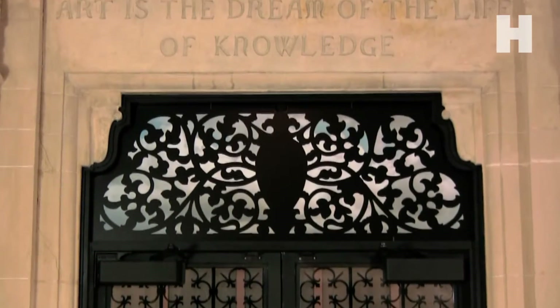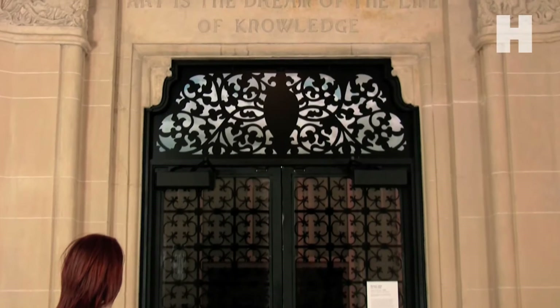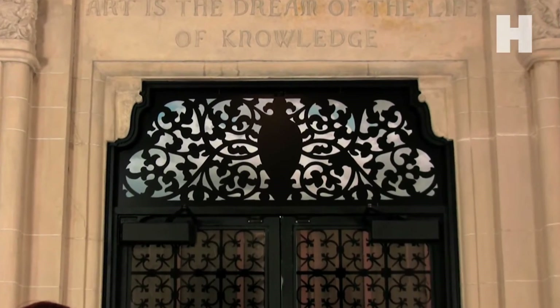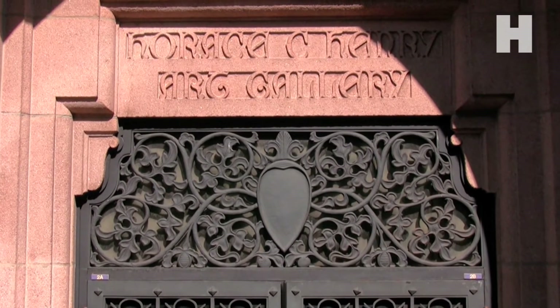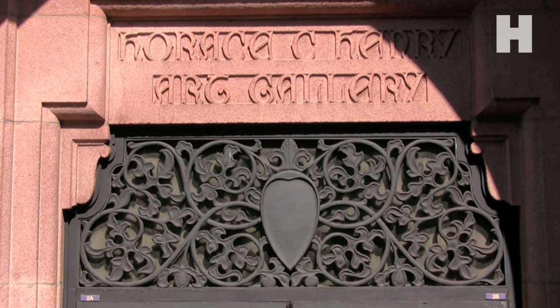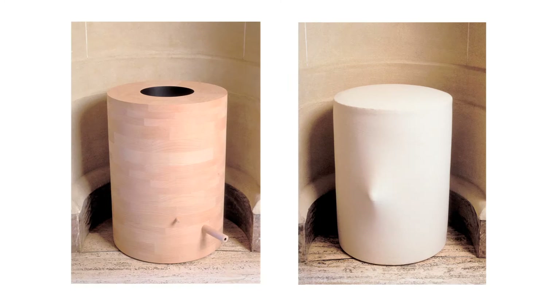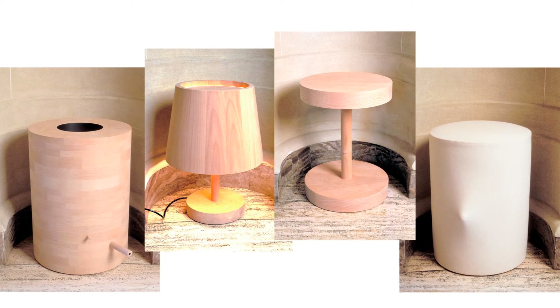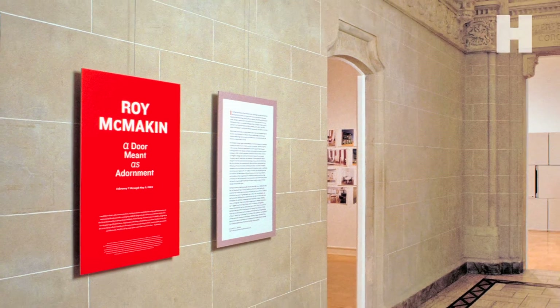It can be easy to miss the artwork in the rotunda by contemporary artist Roy McMakin. It is located on the south wall of the rotunda above the wrought iron door. The work, Untitled, takes the shape of a transom window and was created specifically for the Henry Art Gallery, along with other site-specific pieces, on the occasion of the artist's 2004 exhibition, Roy McMakin: A Door Meant as Adornment.